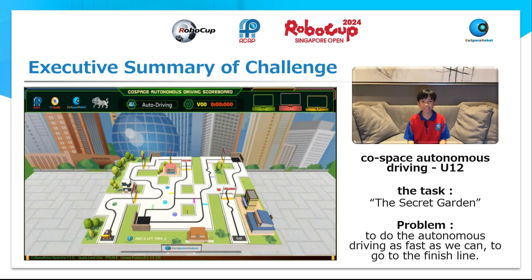We will participate in Cost-based Autonomous Driving, U12, and we'll choose the second test, which is Secret Garden. The problem is how we can do the autonomous driving as fast as we can to reach the finish line.